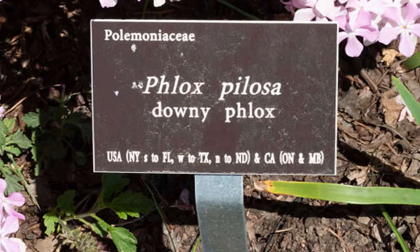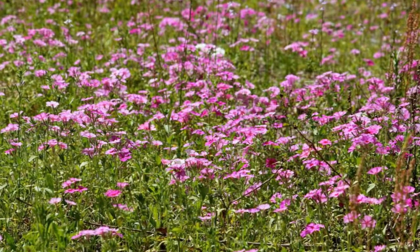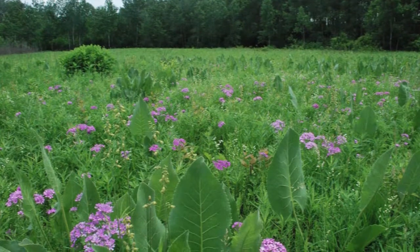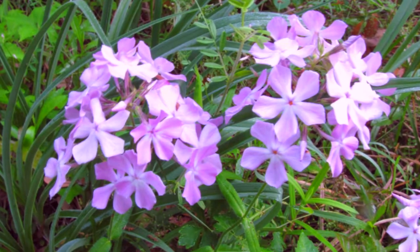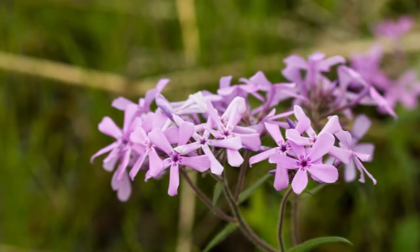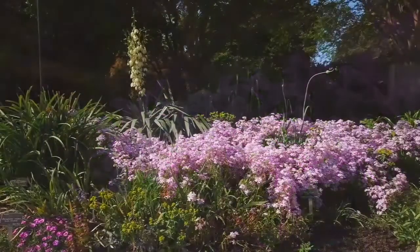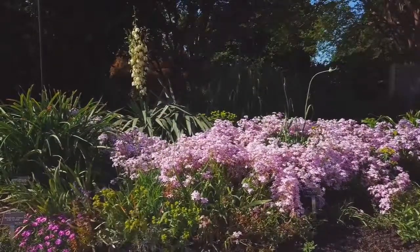Downy phlox is a native plant to the eastern United States. It grows in open woodlands and in meadows and Piedmont prairies where it can spread and form really nice covers of pale pink flowers that fade to almost pure white, giving somewhat of a mosaic of pastel colors in the garden.